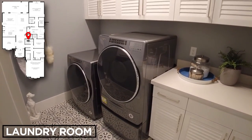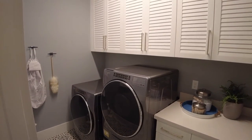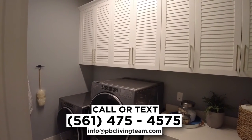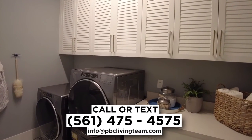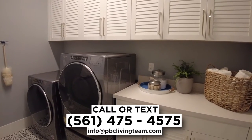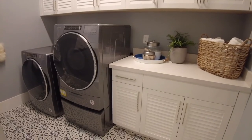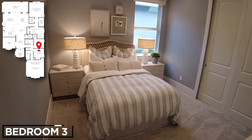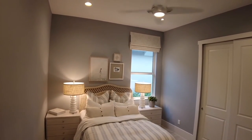The laundry room has a Whirlpool top-load washer with options like deep water wash, quick wash, and extra rinse. Bedroom 3 measures 12 feet 2 inches by 11 feet and has a small corner window and a traditional reach-in closet.